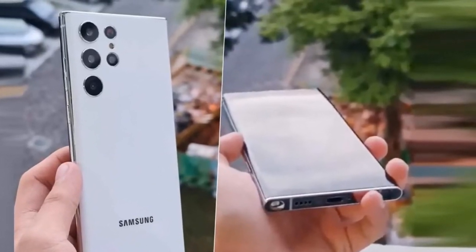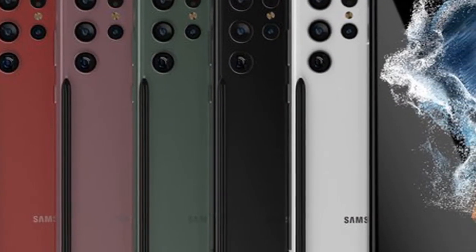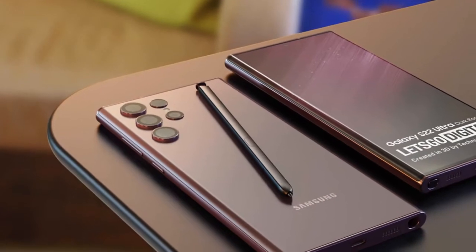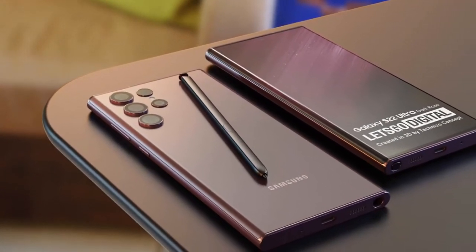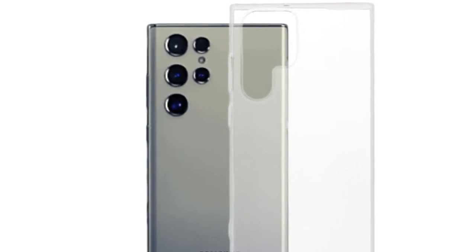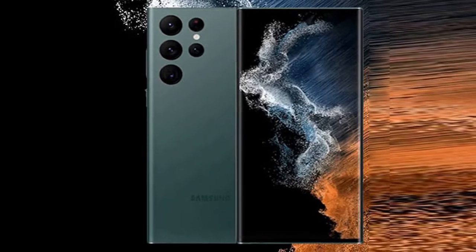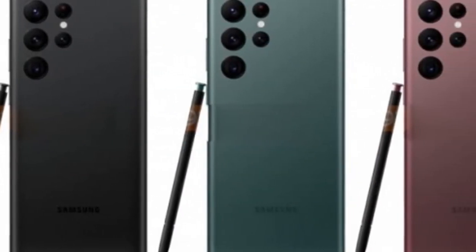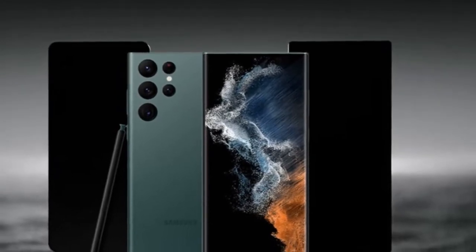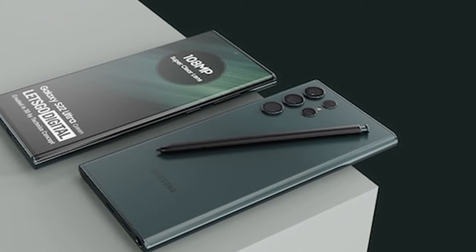The Samsung S22 Ultra is expected to be introduced on February 9, 2022. Starting with the release date, some time ago a rumor from Korea suggested that the Samsung Galaxy Unpacked launch event would be scheduled for February 8, 2022. However, well-known leaker Ice Universe posted on Twitter that the new S series smartphones are likely to be announced on February 9, 2022. Ice Universe has now repeated this message on Chinese social media, saying he is 100% sure.